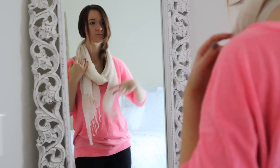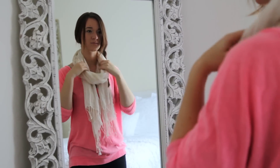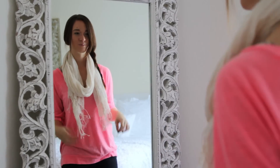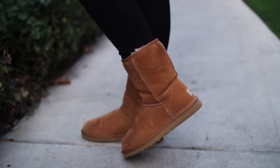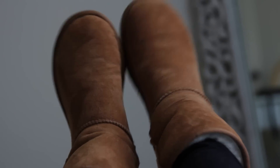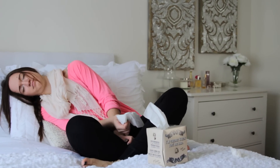And now, we're going on to the outfit. My go-to outfit when I'm just lazy or not feeling well is comfy — like, comfy all the way. So, I'm wearing this scarf from Brandy Melville and this top from Victoria's Secret. Of course, I'm wearing my Uggs and my favorite jeggings from American Eagle.